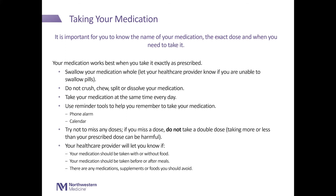Your health care provider will let you know if your medication should be taken with or without food, if it should be taken before or after meals, and if there are any medications, supplements, or foods you should avoid.